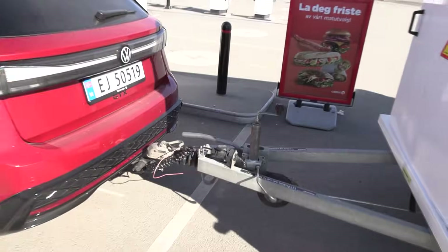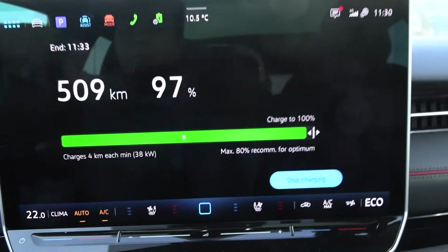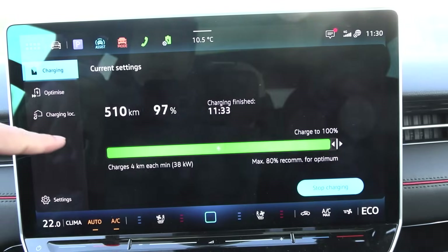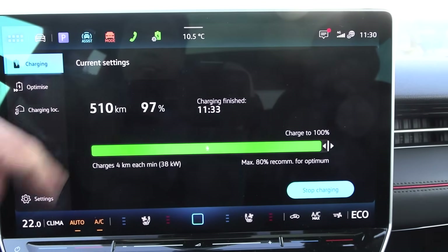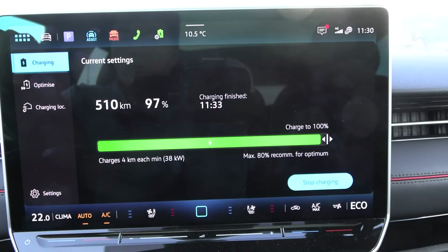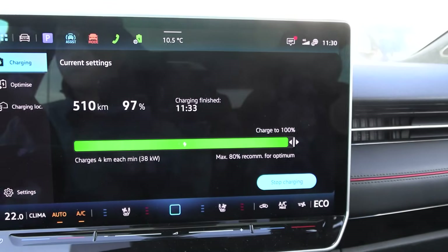There are some not-so-good parts I'll come back to. But look at this — even at 97% state of charge, we are charging at 38 kilowatts. Wow, that is nice. We're going to finish in three minutes. Impressive.